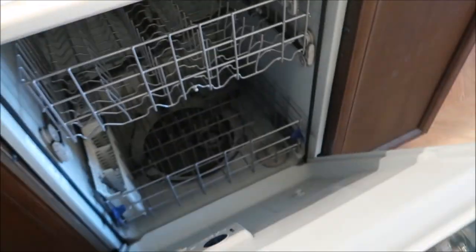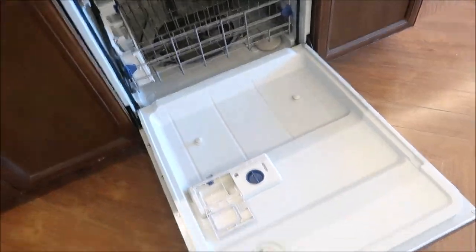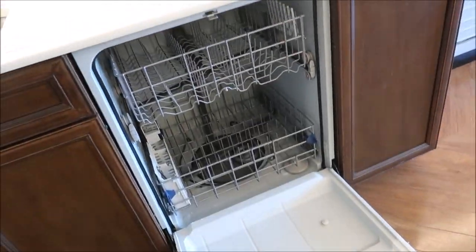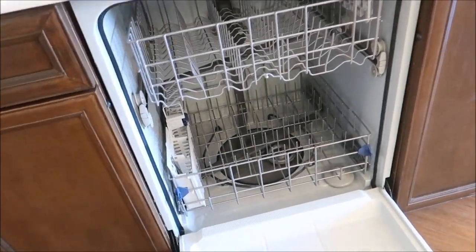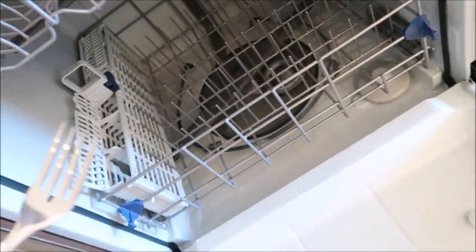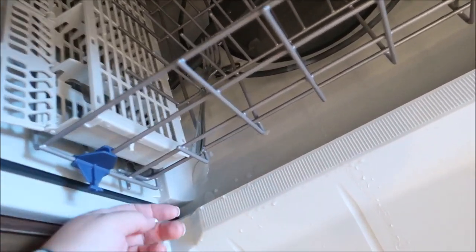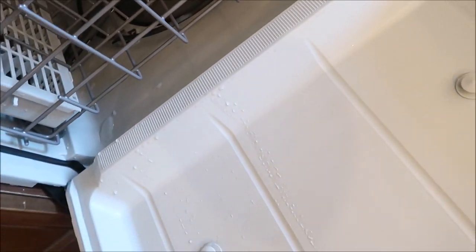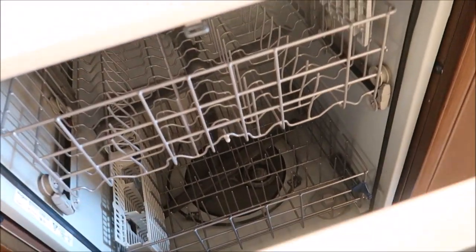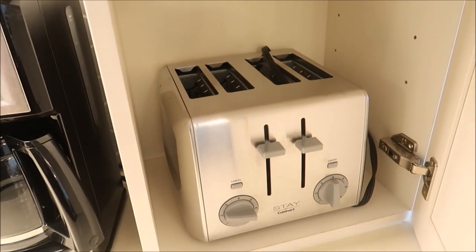The reason they don't have the soap and stuff is because they have a dishwasher for you. Someone put a dinglehopper in here and it wasn't me because I did not use one. This is where they hide the can opener so you can make your toast.